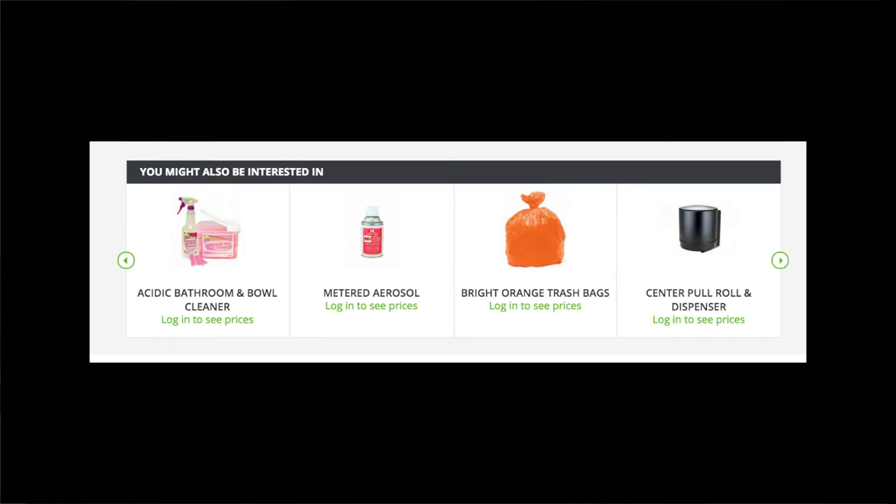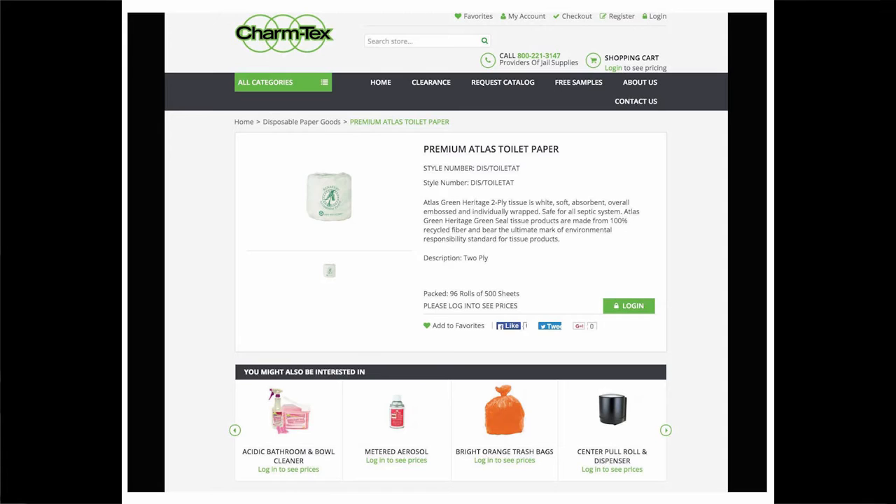The website suggests I might also be interested in acidic bathroom and bowl cleaner, metered aerosol, bright orange trash bags, and a center pull roll and dispenser. One of the tabs on this website is 'free samples.' The actual paper packaging has a copyright from a company called ReNature — they are the manufacturer. Charmtext describes themselves as providers of jail supplies.